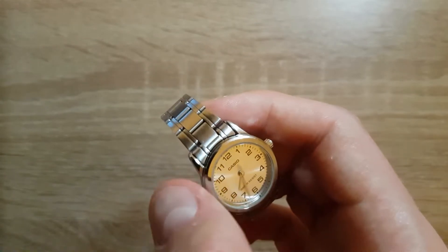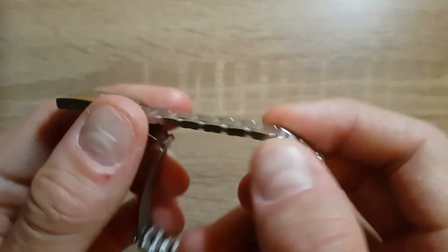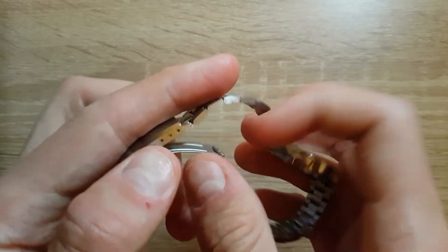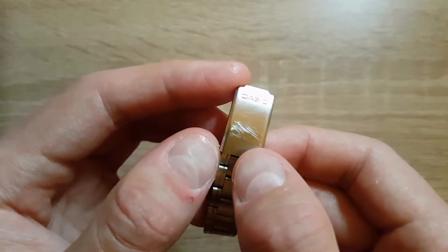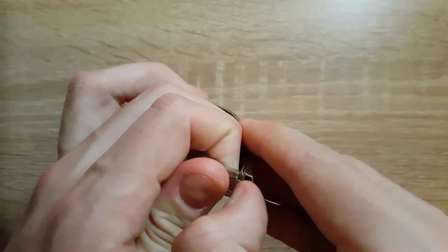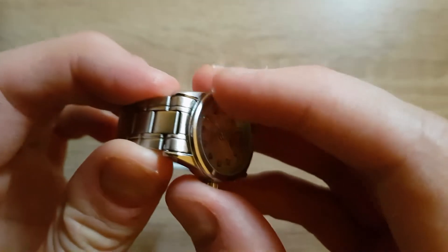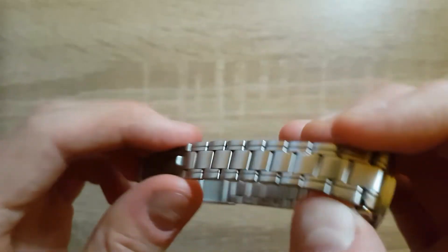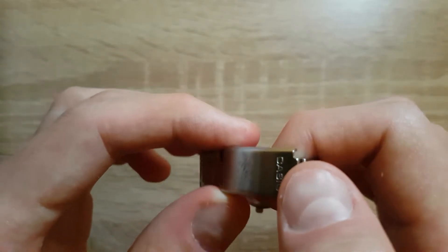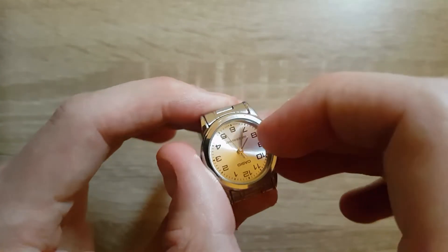The bracelet is an oyster type, as you can see, and the links are hollow — more precisely, it's pressed metal. This also applies to the end links. On the clasp, one part is engraved with Casio, and this part has a surface that can be polished. It simply locks by pressing and unlocks on the other side. The width of the bracelet tapers from lug to lug at 14 mm down to 12 mm, while the width of the clasp is 14 mm. There are a lot of wiggle and rattle sounds, as you can hear, but who cares about that in this price range?